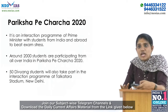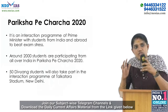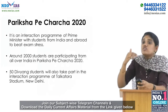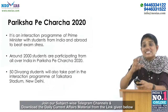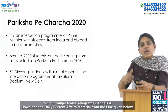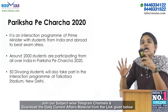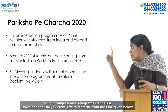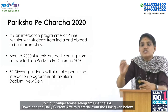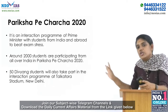Our next topic is Pariksha Pe Charcha 2020. It is an interaction program of Prime Minister Narendra Modi with students from India and abroad to help beat exam stress. Around 2,000 students are participating from all over India. Another important point to remember is that 50 Divyang students will also take part in the interaction program held in New Delhi.